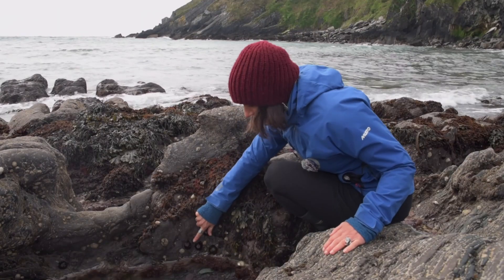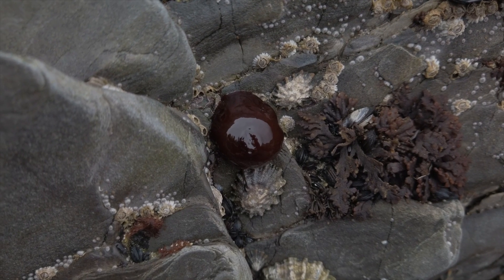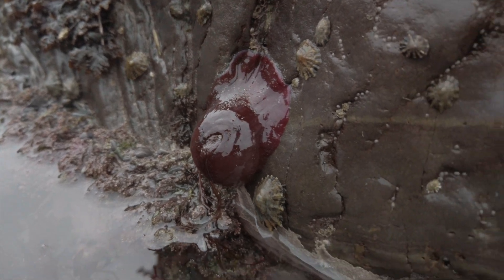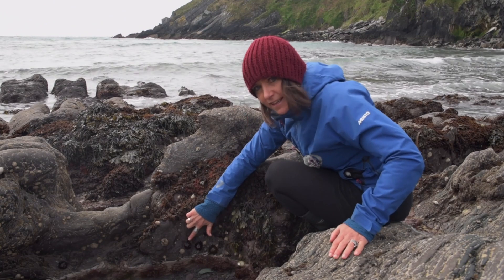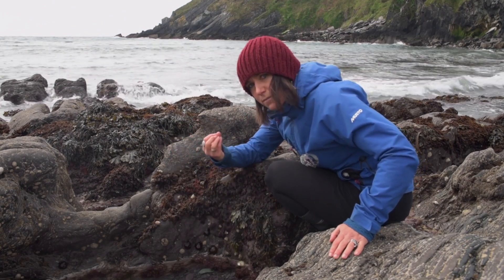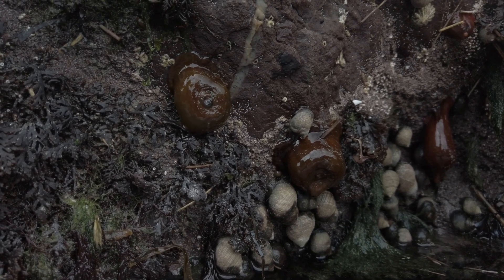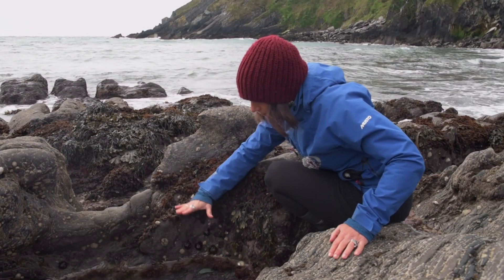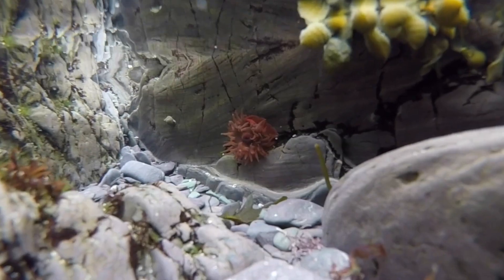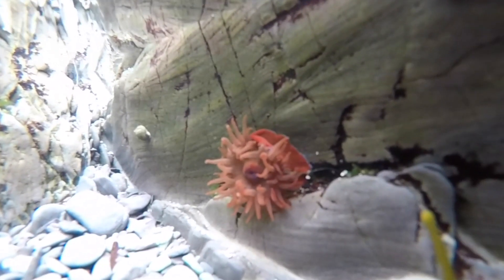I want to show you these blobs on the rock. Some people think they may be some sort of algae or seaweed, but in actual fact they're an animal. These are anemones, and when the tide is out and they're exposed to the air, they'll close themselves up — like other animals, they don't want to dry out. But when the water comes up to cover them and this rock pool fills up, these anemones will open out and they'll have these amazing tentacles, so they look maybe like some sort of alien flower.